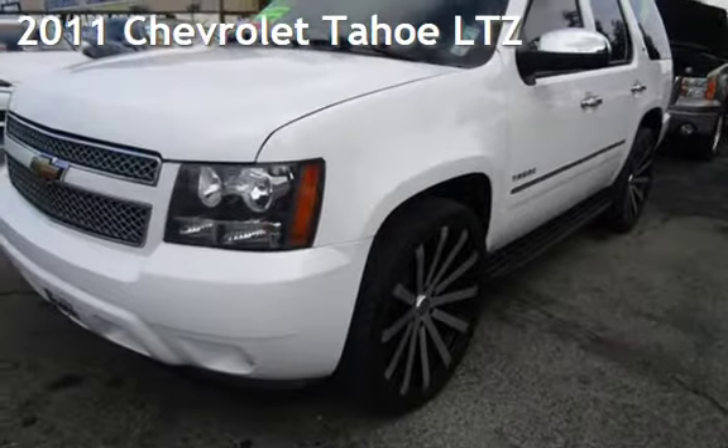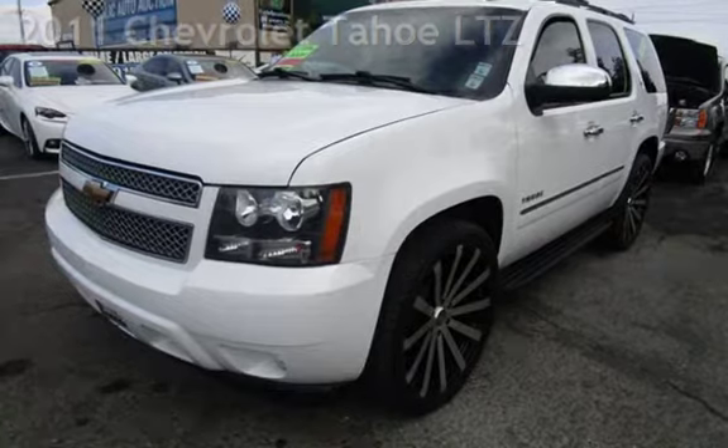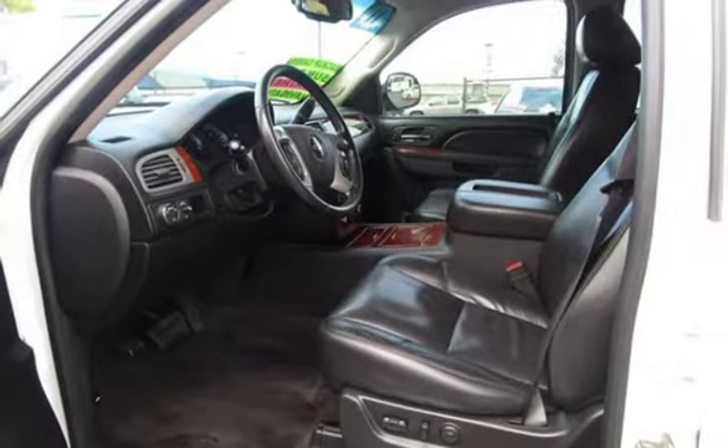Presenting a pre-owned 2011 Chevrolet Tahoe LTZ. This four-door SUV has an eight-cylinder, 5.3-liter V8 engine, with rear-wheel drive and an automatic transmission.